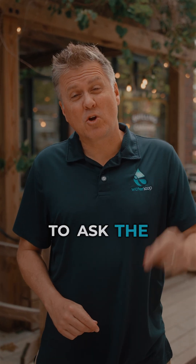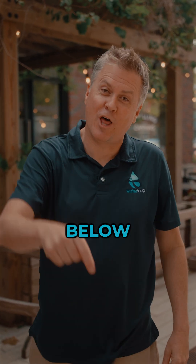That's it for this episode of Water Street Questions. We want to ask the questions that are on your mind, so please put them in the comments below, and we'll see you next time on Water Street.